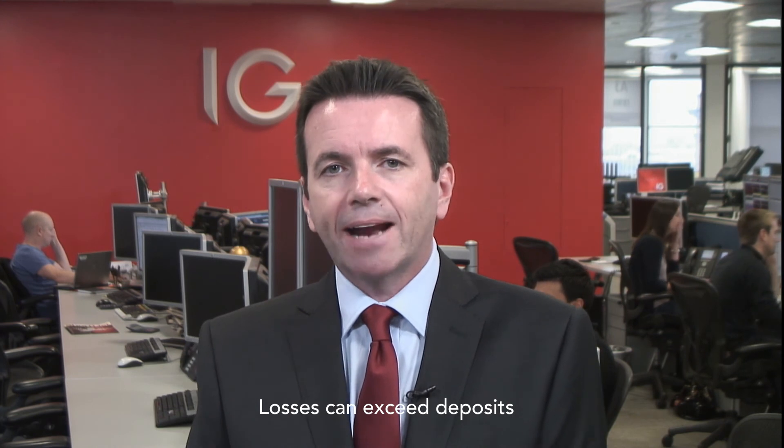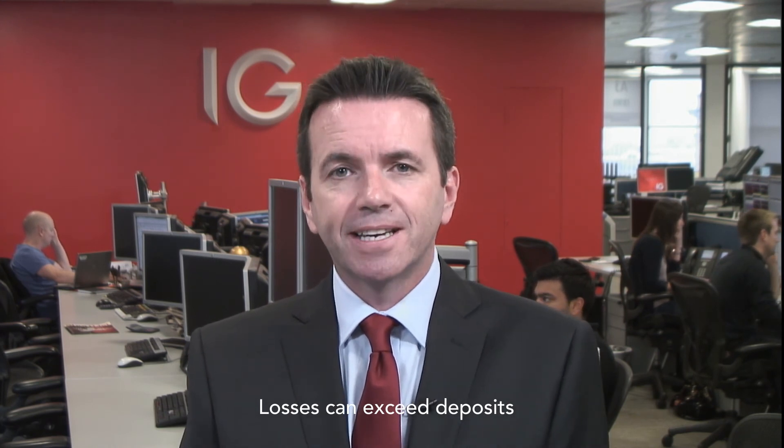These are just some of the reasons why we feel IG is the complete forex solution. Click on the button to open an account and in just a few minutes you can see for yourself.